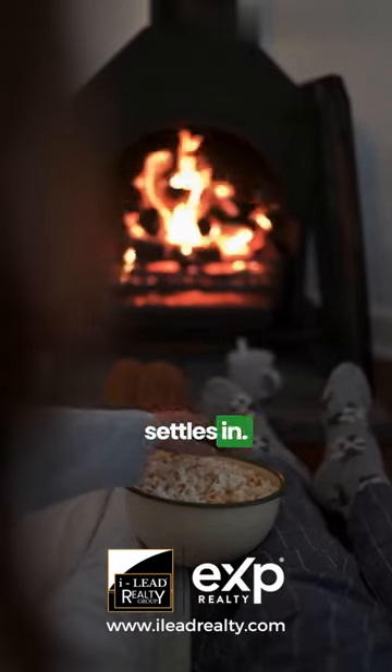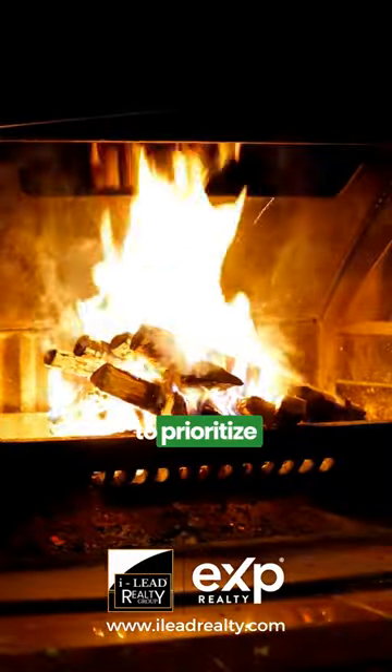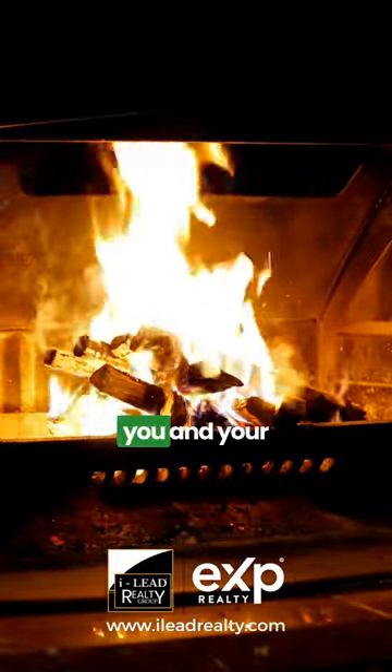As the crisp fall weather settles in, there's nothing like gathering around a cozy fireplace. But it's essential to prioritize safety to ensure warmth and wellness for you and your family.